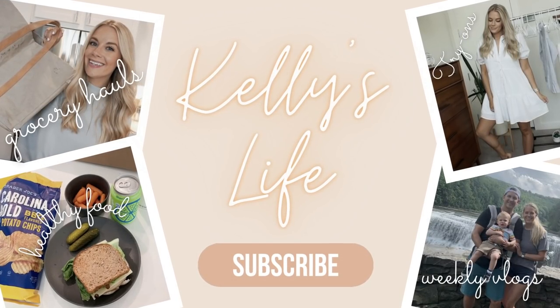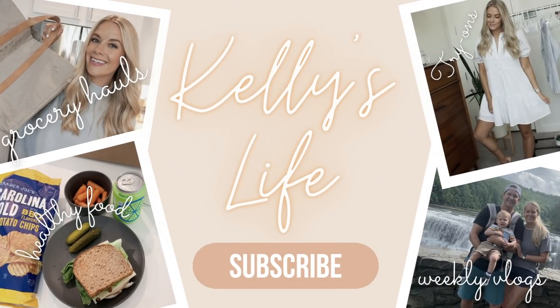Hello you guys! Welcome back to my channel and welcome back to another Abercrombie styling try-on haul. Y'all already know I love these. I do these at least once a month — it's my favorite brand to do it and you guys seem to really like it, so I'm going to continue. We have a bunch of spring pieces that they just launched.